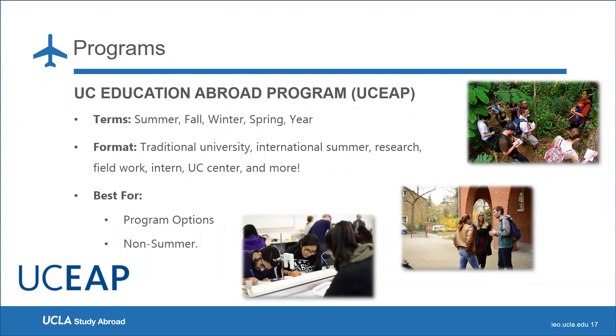Our next program is the UC Education Abroad Program, also known as UCEAP. Unlike Travel Study and the Global Internship Program, which are solely available in the summer, UCEAP programs offer students the opportunity to study abroad in the summer, fall, winter, spring, or even the whole year. These programs offer various formats including research and internship opportunities, studying at traditional universities, or at one of our UC centers abroad. UCEAP is best for students who want longer study abroad options beyond just the summer.